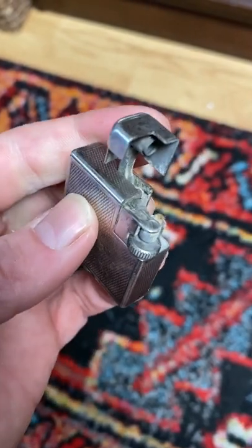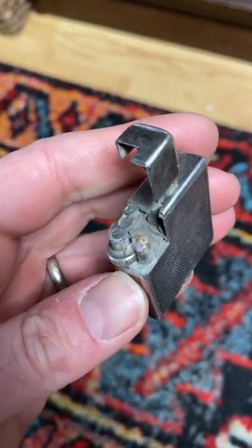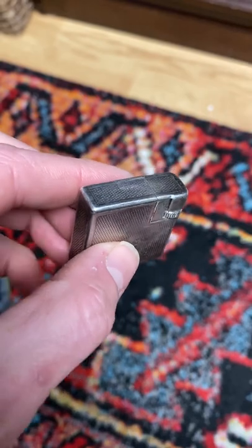If you flip it up right here this is where it does. This is either sterling silver or silver plated. I paid ten dollars for this. It sells between a hundred and two hundred and fifty dollars depending on condition on eBay.